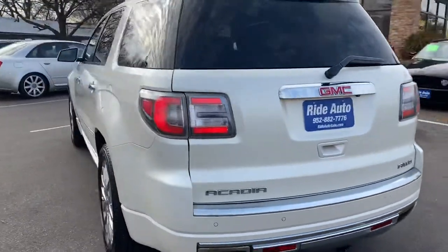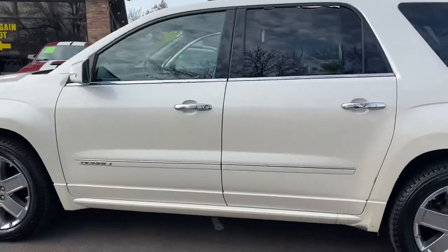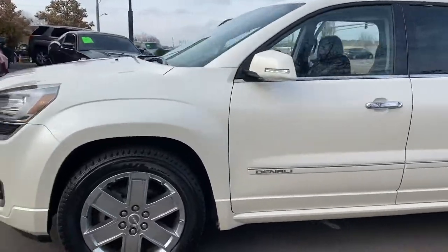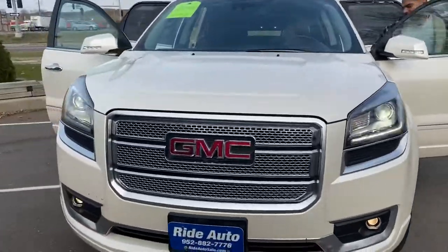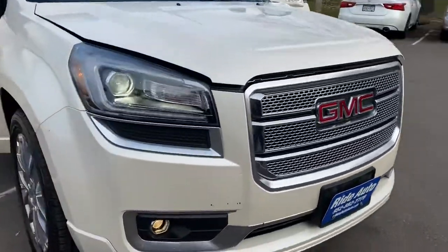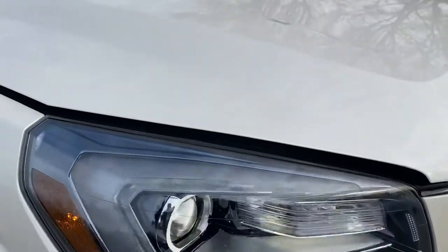It's got the backup sensors, backup camera, power liftgate, factory tinted windows. This vehicle is top of the line folks and it's pearl white — that's my favorite in this particular vehicle. As you can see it matches it really nice. High intensity headlights, it's got the daytime running lights. There is no hail damage. Look at this pearl white — this paint is amazing folks.